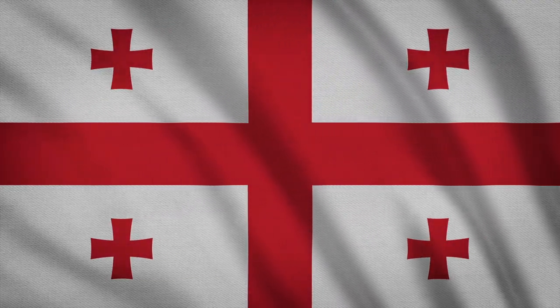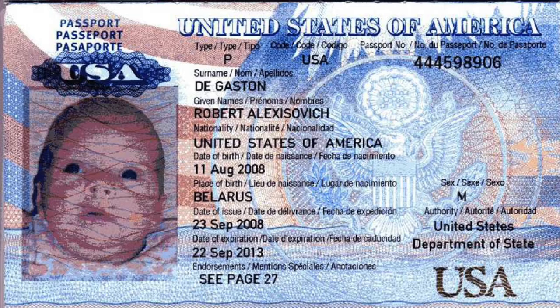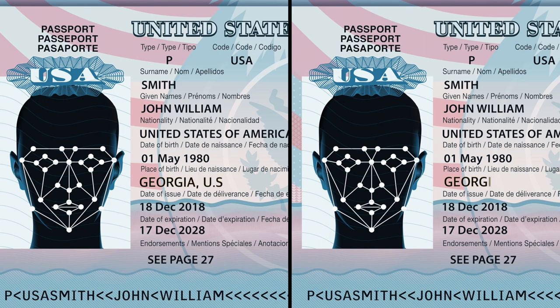And speaking of Georgia — if you're a naturalized US citizen from Georgia, the country, then your American passport will simply say your birthplace is Georgia, because for US citizens born overseas, the place of birth only includes the country name. But most people don't know how the naming convention on passports works, so if you show that passport to others, they'll simply assume you're from the peach state.